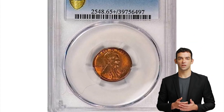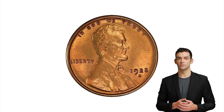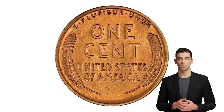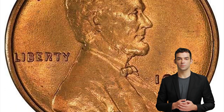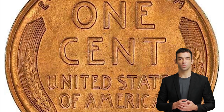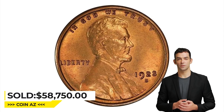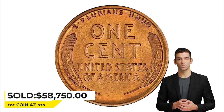Moving on to this 1923S Lincoln Cent in Mint State 65 Plus Red condition. The 1923S, even when designated red, doesn't come with a fiery red color — it is usually more subdued, as seen here. A few scattered ticks are seen with the aid of a strong glass, but none are visible to the naked eye. Well struck for the date, which usually comes with a more blunt strike and softly impressed details. There are also zero flex or carbon spots to be found anywhere. It sold for $58,750 at Legend Rare Coin Auctions.